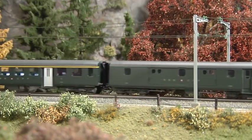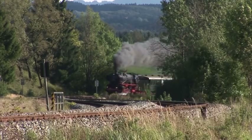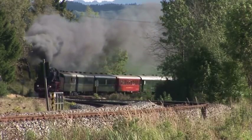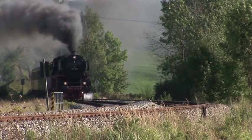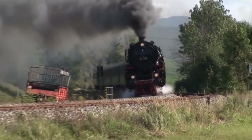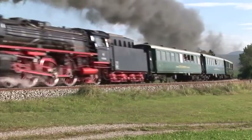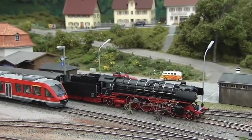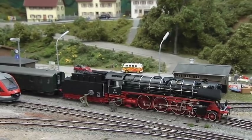Sometimes the engine visits its native country. Here it can be seen tackling a steep slope in the Allgäu region in southern Germany. Therefore, the beautiful engine can be rightfully operated on layouts depicting German railroads as well.